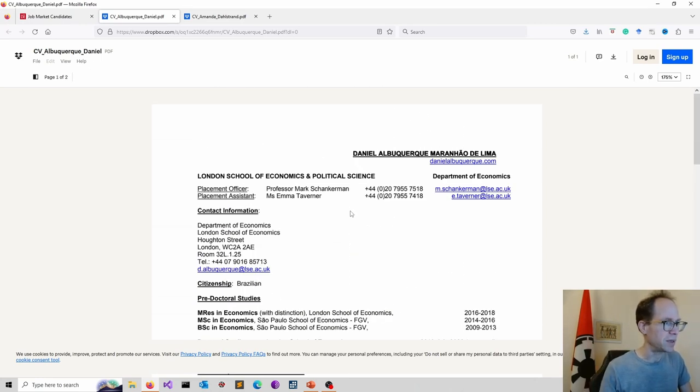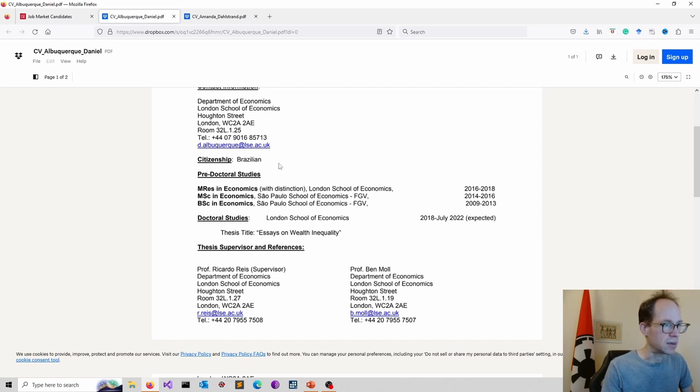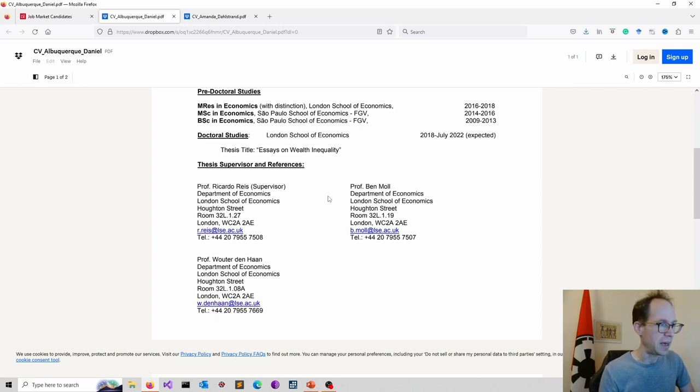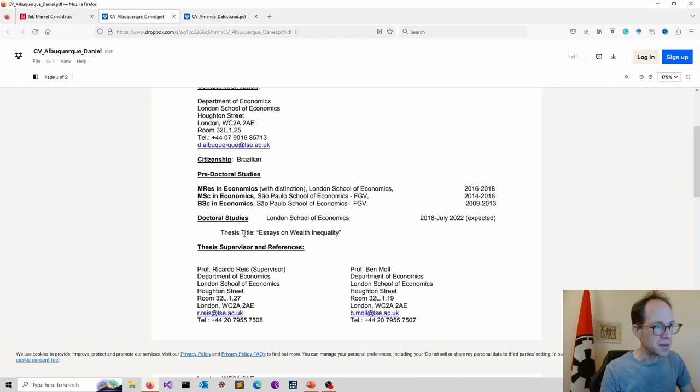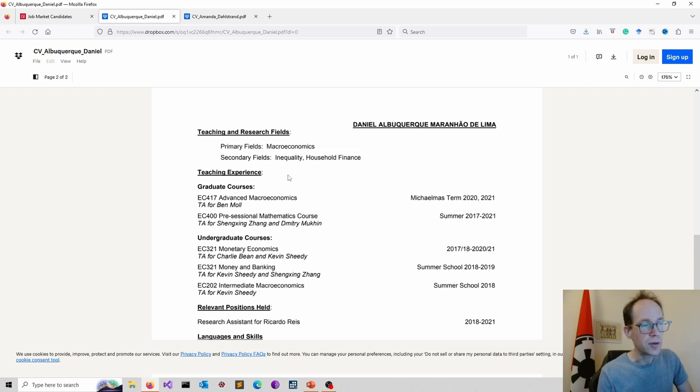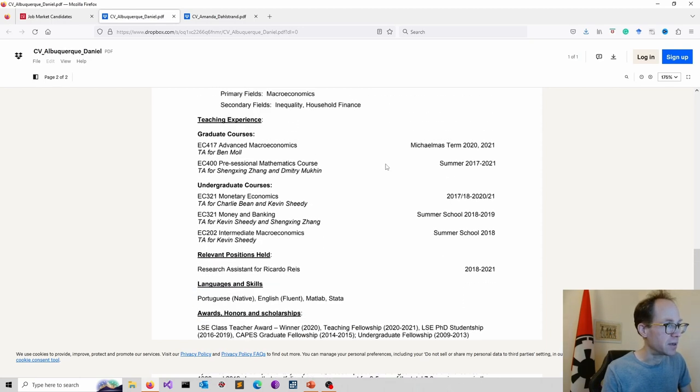Looking at the first CV example: contact details are included, which is a good idea. Citizenship is listed, but you don't need to do this in the UK context. Starting with education is perfectly fine — here the starting point is a BSc in Economics, which makes perfect sense. Using year ranges for dates is fine; nobody wants to go into detail at this stage. The thesis title is important as it gives an indication of your research area.